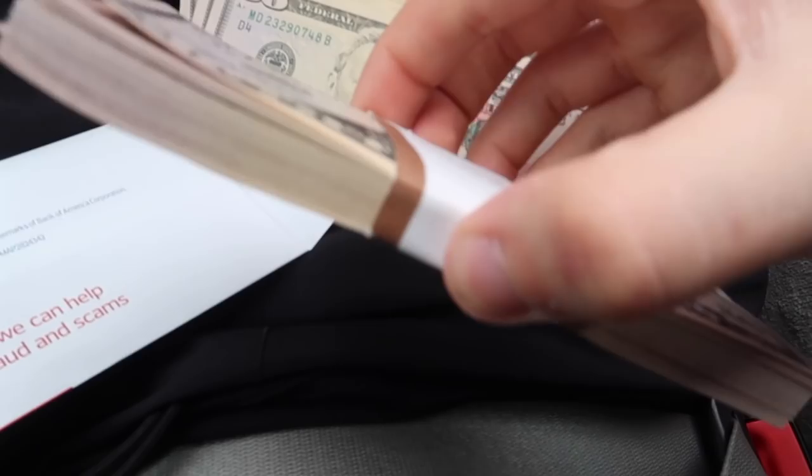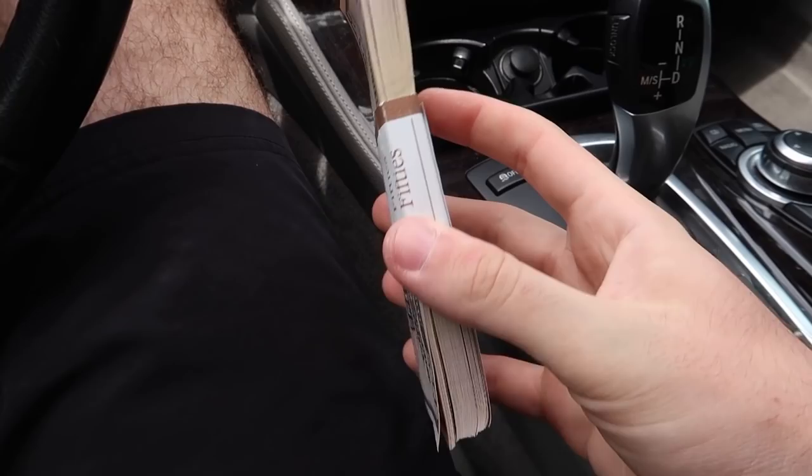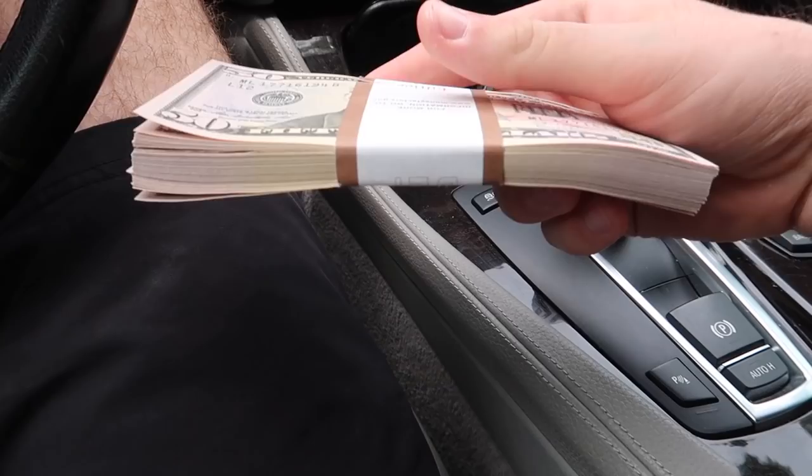Just got out of the bank — check this out. They gave me a fat stack of 50s because they ran out of hundreds. This is only five grand in 50s and it looks like I'm absolutely balling, but this is $5,000. It's just crazy, that's a lot of money. Jonathan's gonna be super ecstatic to see this, plus a couple more 50s to make it $5,500.